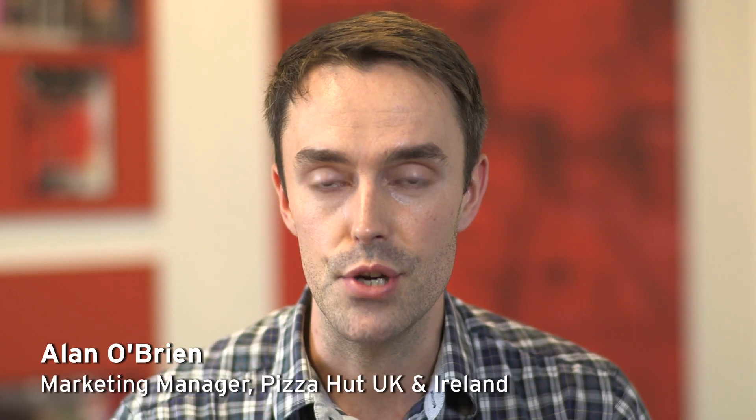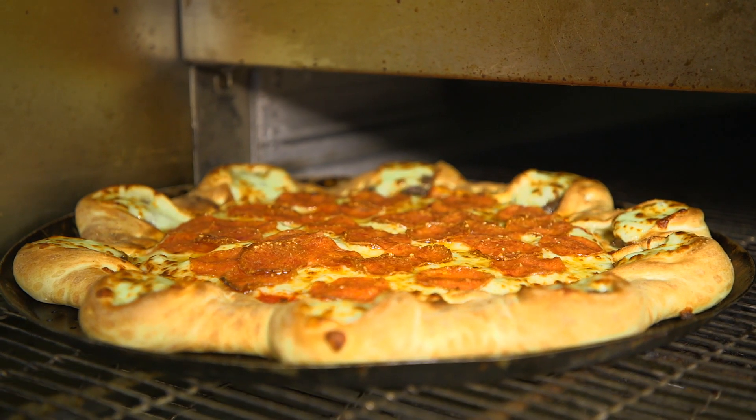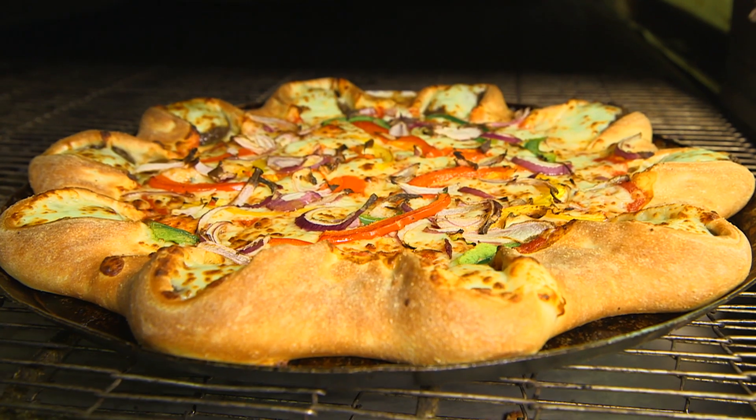The cheeseburger pizza for us was some exciting new innovation news — something that hadn't been done before, so two worlds colliding: pizza and cheeseburgers. Actually, the cheeseburger pizza breaks the rules. It's not a typical pizza.